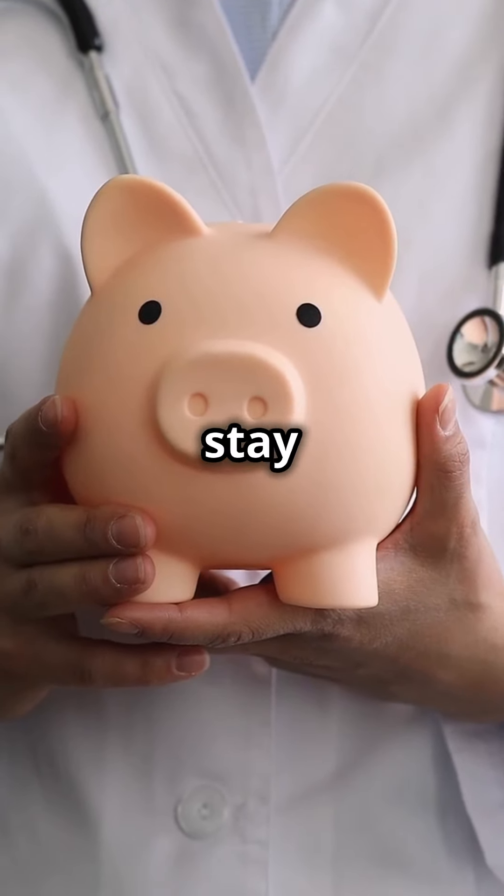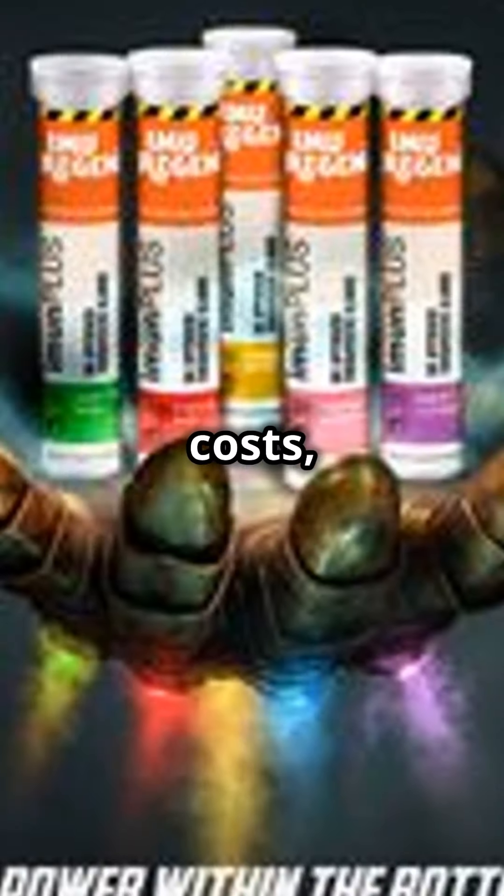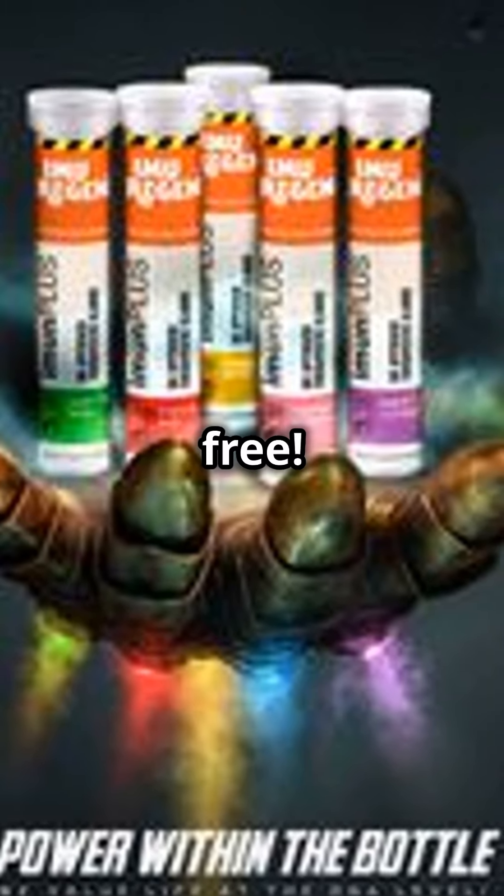Everybody is looking for ways to save money and stay healthy. Stop worrying about costs and start embracing wellness for free.